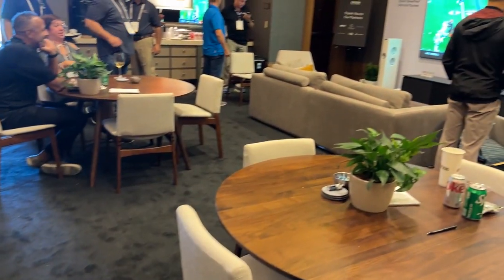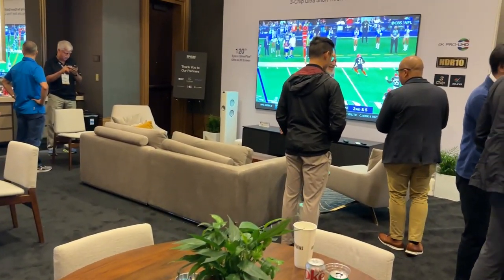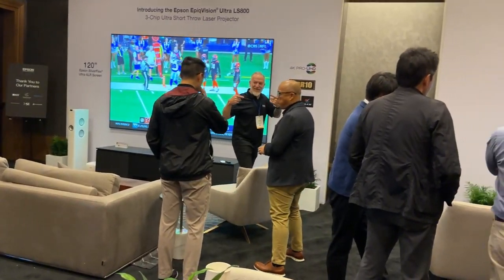Hey everyone at ProjectorReviews.com. This is Mark. I'm part of the marketing team here at Epson America. We're here at CEDIA 2022 — it's amazing. You can see the crowds coming into our private suite here. These guys are all walking in to see something very unique that we kicked off at this show.